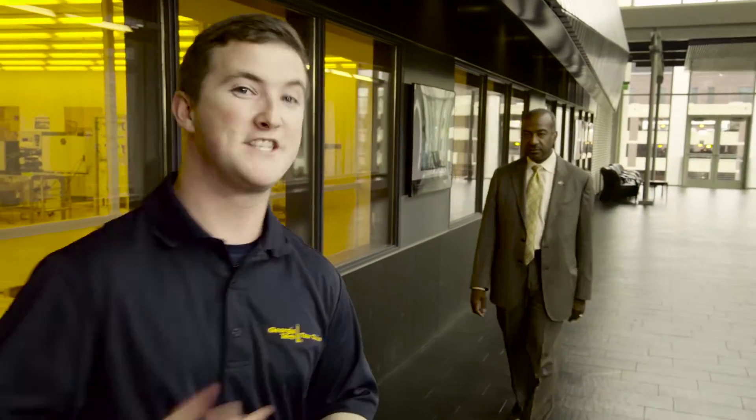Right now, we're in the Marcus Nanotechnology Building. It's home to one of the few Class 1 clean rooms in all of the southeast. It looks like we actually managed to catch the Dean of the College of Engineering here. Let's see what he's up to.